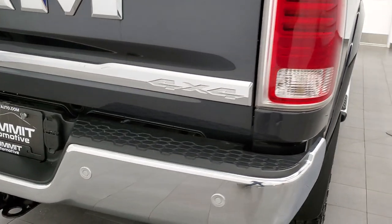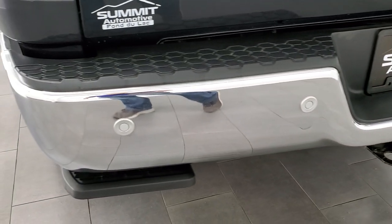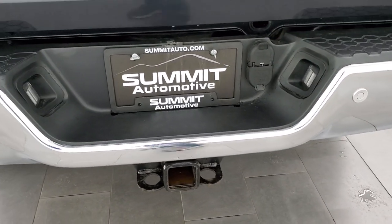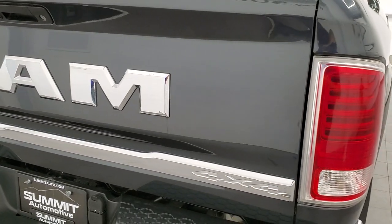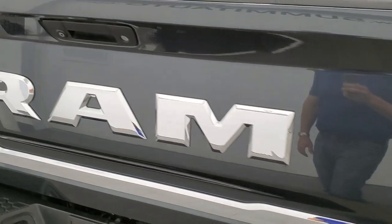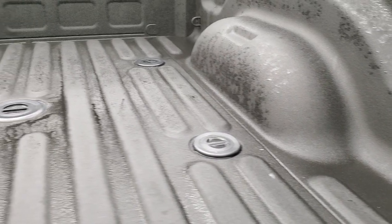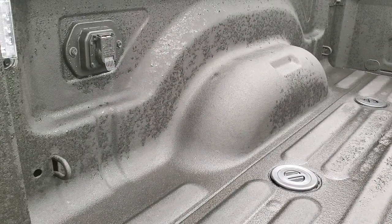Coming around to the back, you get the rear bumper sensors, the rear step, and a full towing package which includes a receiver hitch, 4-pin and 7-pin wiring. You get the RAM stamped lettering on the back. The tailgate is in nice shape. It comes with a spray-in bed liner and a 5th wheel and gooseneck prep package.